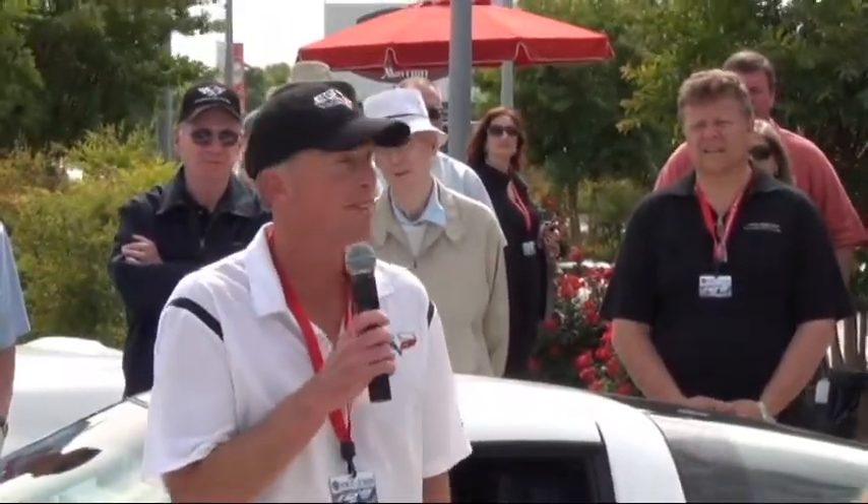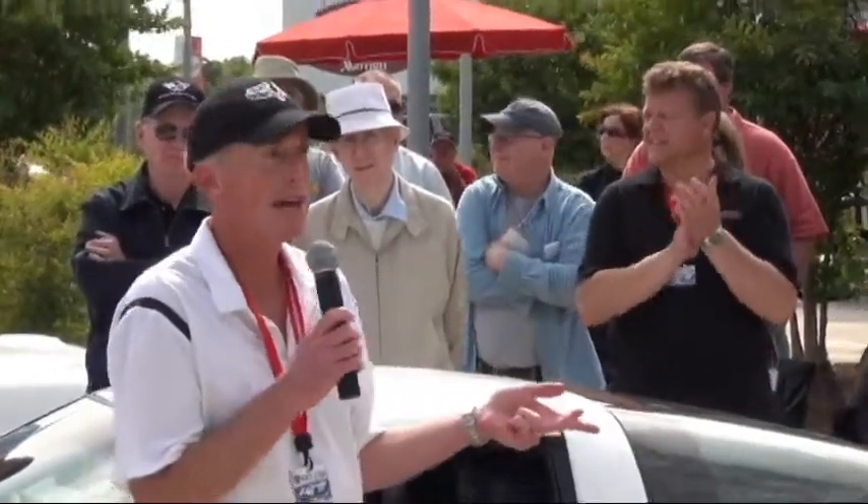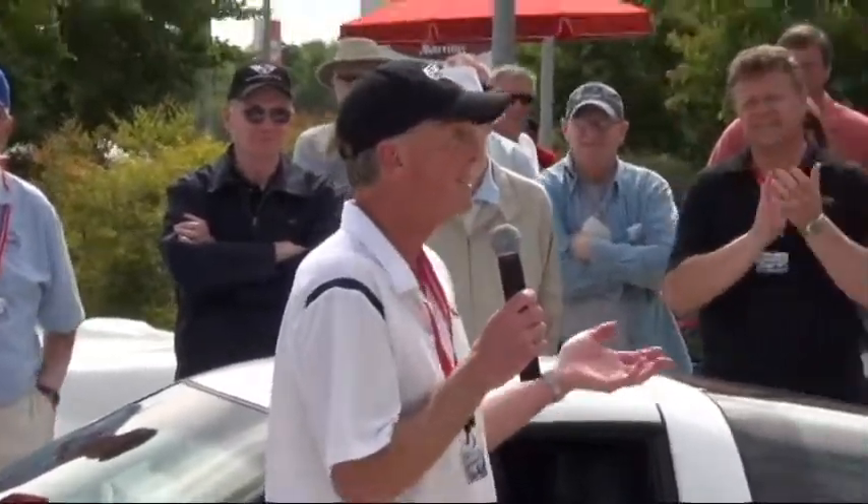Corvette is the longest running car nameplate in automotive history. Not the Model T, not the Mustang, not the Porsche 911, not the Toyota Corolla — not these cars that seem like they've been around forever. The car with the longest continuous running production is the Chevrolet. So, 60 years.